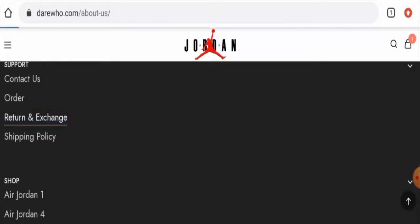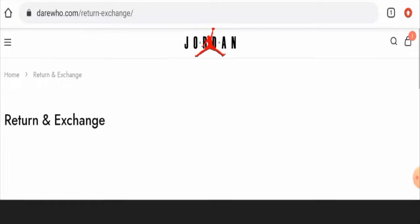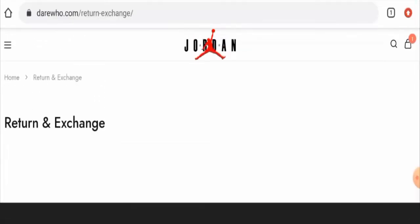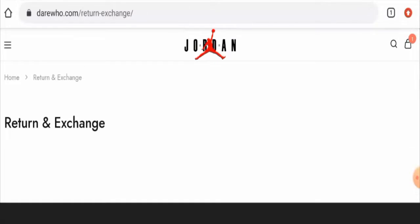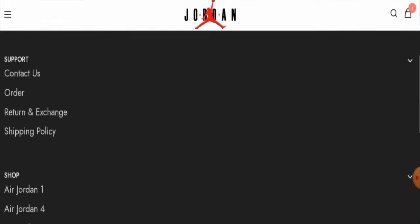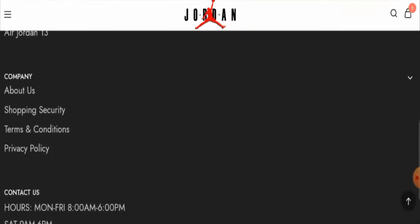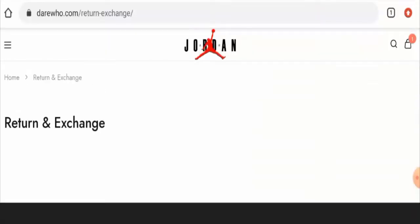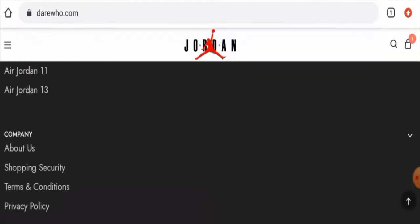Regarding social media presence, we found that this website doesn't have any social media presence. Next we checked their return and refund policy page section — they do have a return and refund policy page, but they haven't given any details about it. As you can see, it is blank, and they do not have another page section for it either.